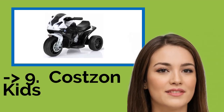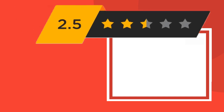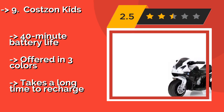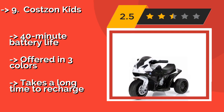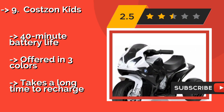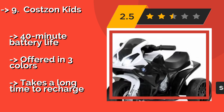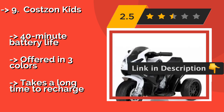The list starts with the Costezon Kids, designed for the smallest riders. The Costezon Kids, approximately $70, is one of the least expensive motorized ride-ons on the market. Its solid wheels will never go flat and they move slowly enough that you'll easily be able to keep up with your little tyke around the neighborhood. 40-minute battery life, offered in three colors. But it takes a long time to recharge.